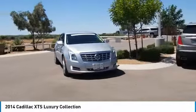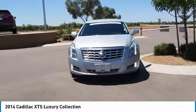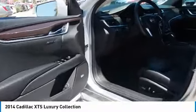Power windows. Child safety locks. Heated steering wheel. Trip odometer. Come see the car for yourself.